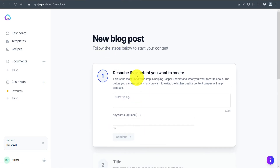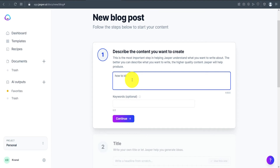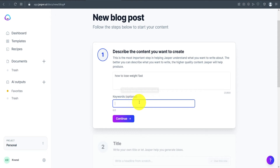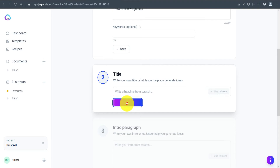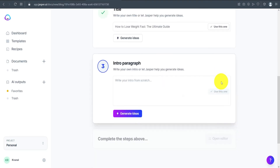I'll create a new blog post. You describe the topic you need — I'll use 'how to lose weight fast.' Then you enter keywords or keep it optional, and click Continue. From there, you click Generate Ideas and it produces title options for your blog post.